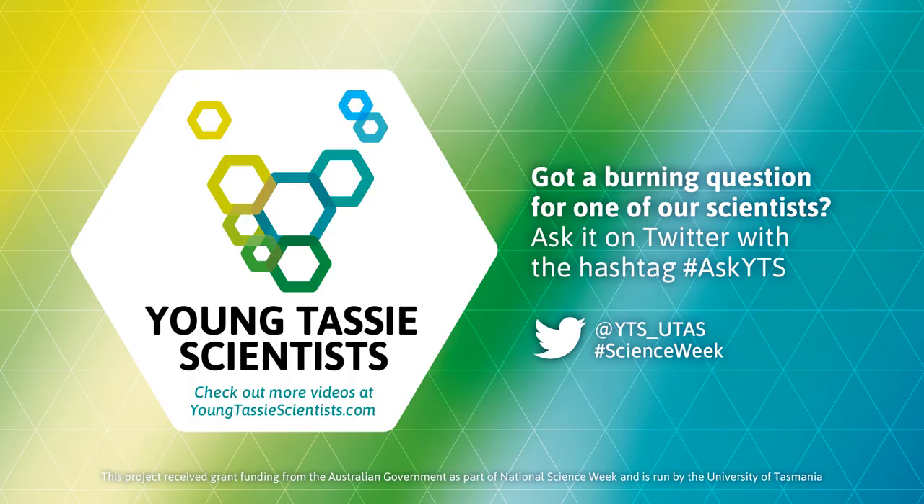So that was a little bit about the coinage metals. Did you find some? Did you manage to find some gold in your house? If so, please stick around to watch some more Treasure at Home and other Young Tassie Scientist content.